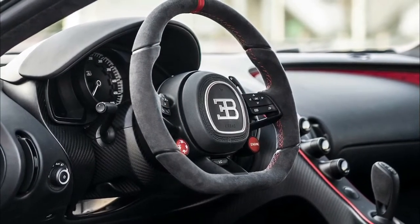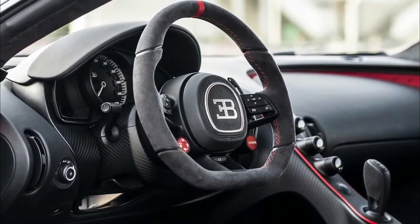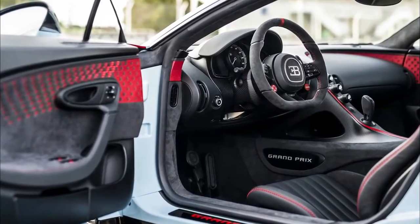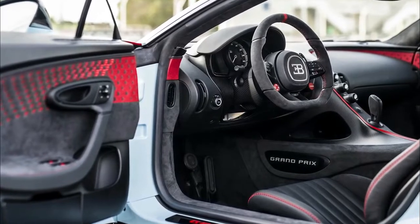Bugatti unveils the Chiron Pur Sport for the track-rat plutocrat. Stiffer, lighter, with more grip and aero than a Chiron. Larger price tag, too.